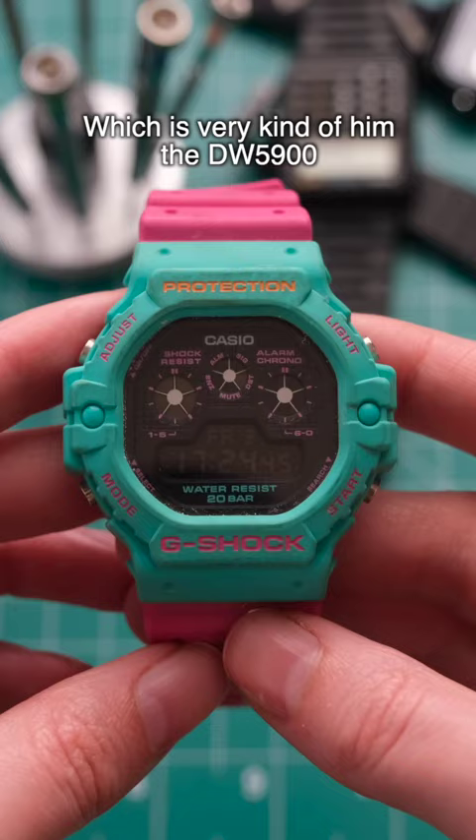And this last one is probably my favorite G-Shock — the classic square. This one has interchangeable resin, so you can make it into three different colors.